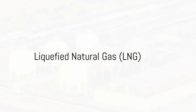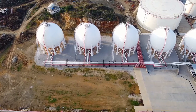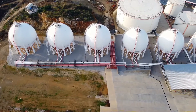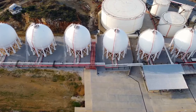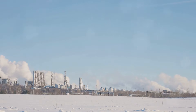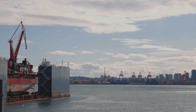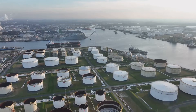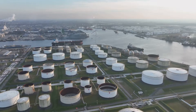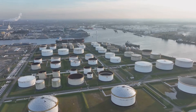Next up is liquefied natural gas, or LNG — a super-cooled version of natural gas that's easier to transport and store. LNG is natural gas that's been cooled down to a liquid state at mind-bogglingly low temperatures of negative 162 degrees Celsius. This process happens in special facilities called liquefaction plants, where the gas is cooled and condensed into a liquid, significantly reducing its volume. One of the key advantages of LNG is its energy density, which is much higher than that of natural gas in its gaseous state, making LNG more efficient for long-distance transportation and storage. Plus, it enables international trade of natural gas, opening up the possibility for countries to access distant gas reserves and diversify their energy supplies.